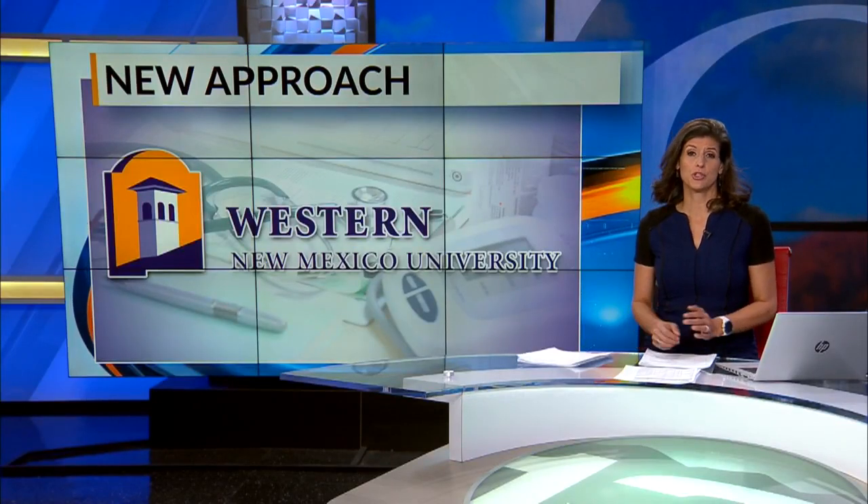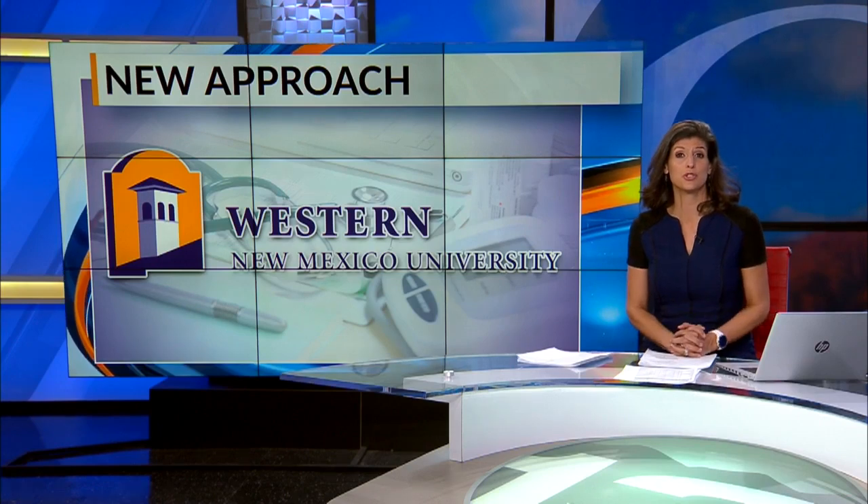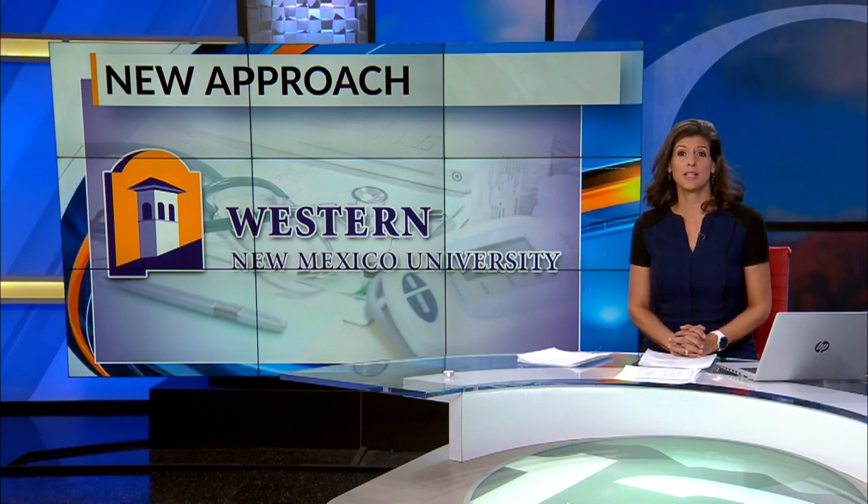There is a huge nursing shortage in New Mexico. One New Mexico veteran is taking a new approach to getting nursing students trained. News 13's Jeannie Nguyen is here to show us how.